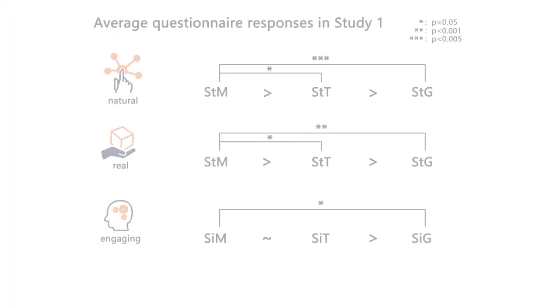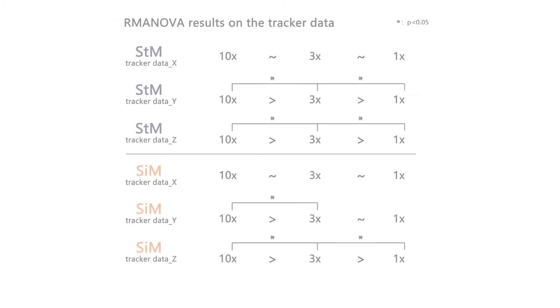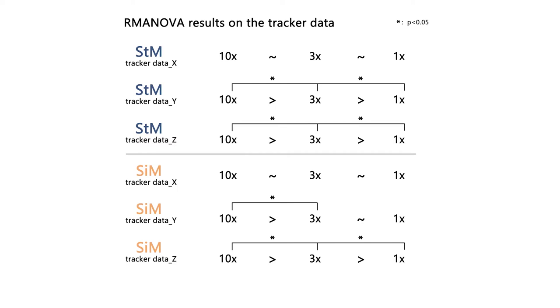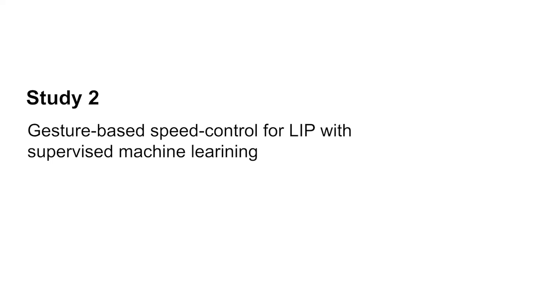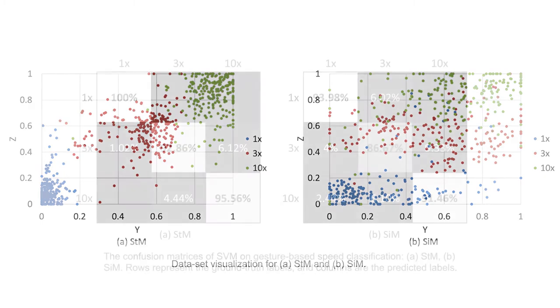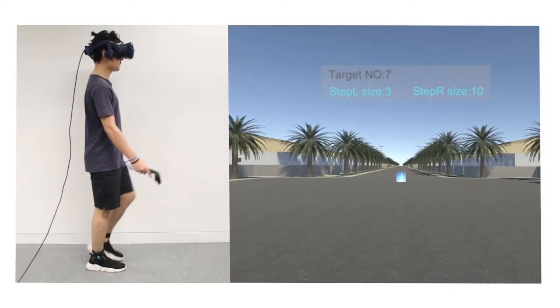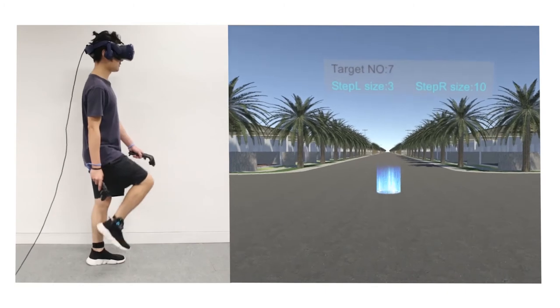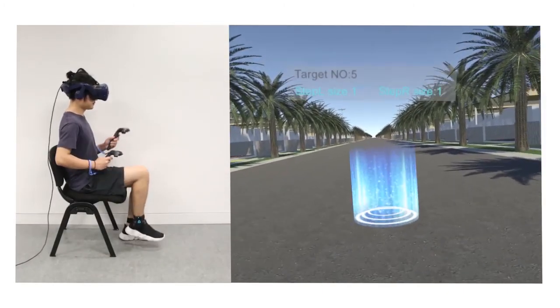Our first user study suggested the gesture of marching in place was significantly preferred by users across three different virtual walking speeds in both sitting and standing. Based on the tracker data recorded in the first study, we developed an amplitude-based speed control mechanism using the support vector machine classification model. The overall accuracy for classifying three speed levels was above 90% for the user setting and standing.